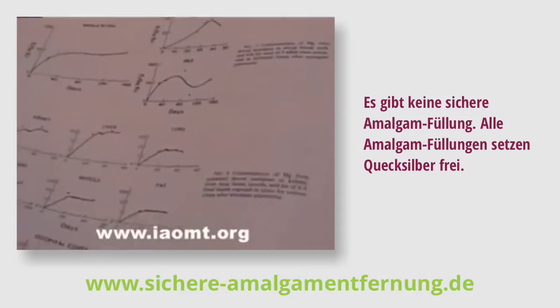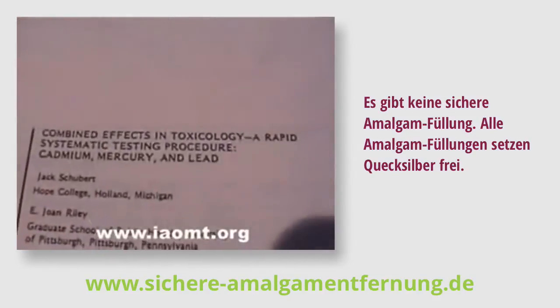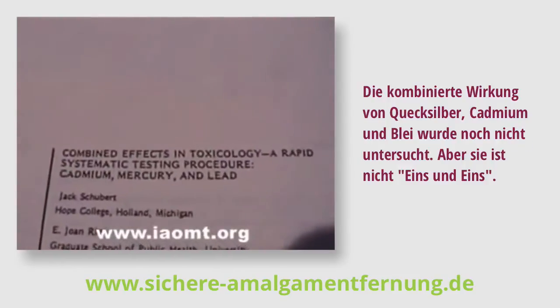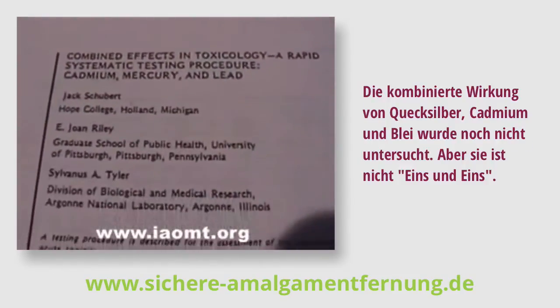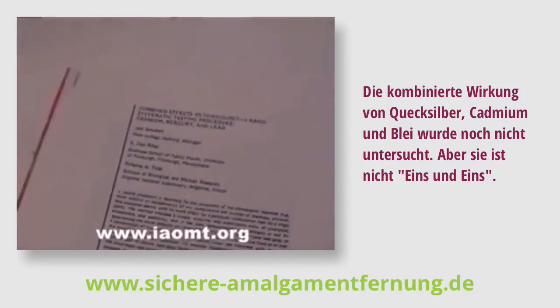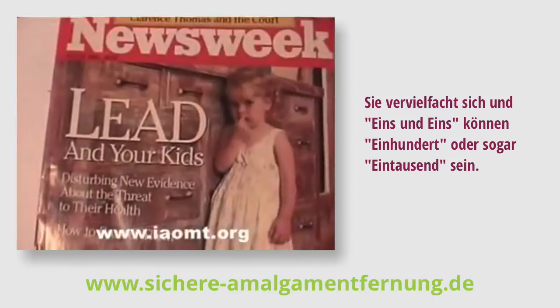There's no such thing as a safe mercury filling. All mercury fillings leak mercury. The combined effect of mercury, cadmium, and lead is just now being investigated, but it's not one-on-one — it's synergistic, and one-on-one may make 100 or even a thousand.